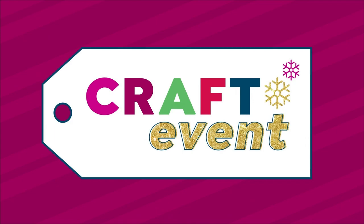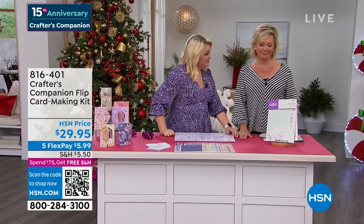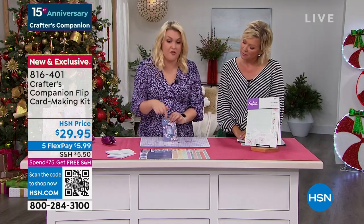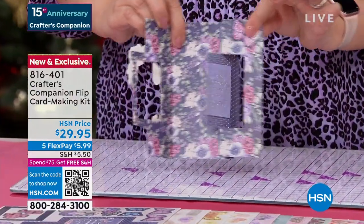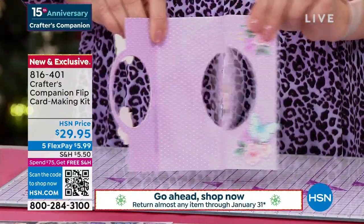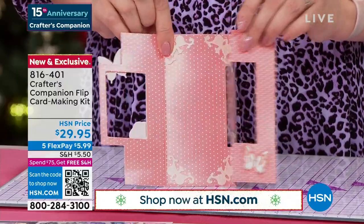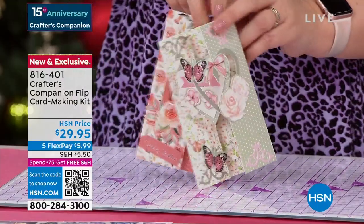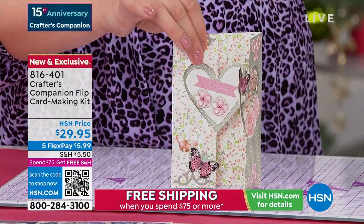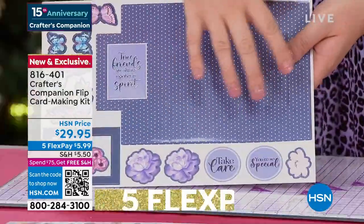Now we've got a chance for you to enjoy the Flip Card Making Kit from Crafter's Companion — brand new, saved for this afternoon's show, another world launch, and exclusively available here as well. When we say flip cards — if you've never seen a flip card, they're really unique. You've got a beautiful frame that goes around the front of your card, and when you open it, it flips as you open it. You put two different sentiments on and you've got that gorgeous frame. We've got them in all different shapes and sizes — circle, rectangular, heart — and you get two colors in each design. You might want to buy multiples; maybe this is something to do together over Thanksgiving weekend.